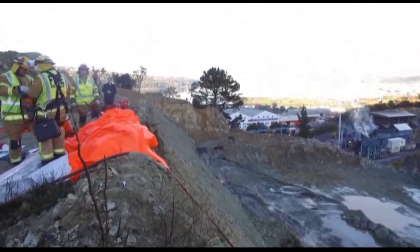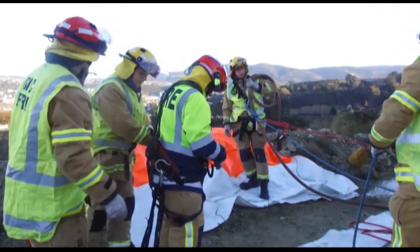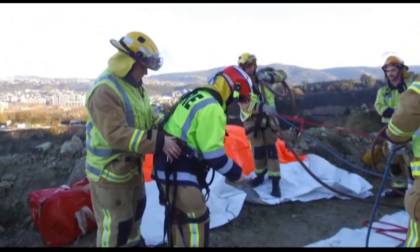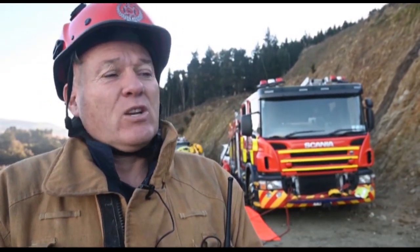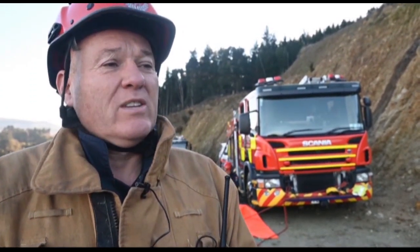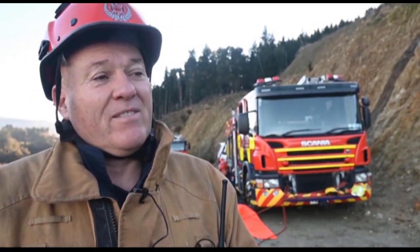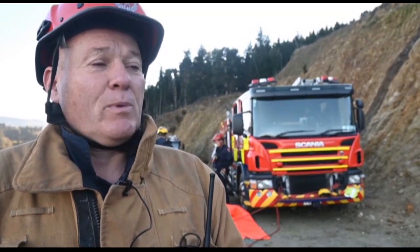Lookout Point Station Officer Ed Oscombe says this training is all about being prepared for when disaster strikes. "What we're trying to do is replicate a car over a bank. We've got a car down a 20-metre bank and we're doing a rescue — first we're going to get down to the vehicle with our crews and assess the patient, and then get some gear down there to extricate the patient and get them back up to the top of the bank."